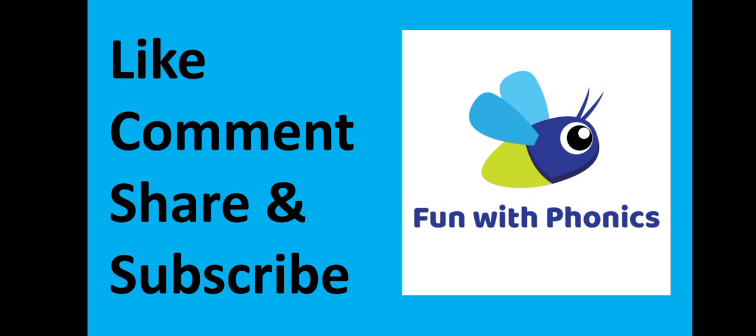If you like this story, please like, comment, share, and subscribe to our YouTube channel. Also, do not forget to hit the bell icon to see our latest videos.